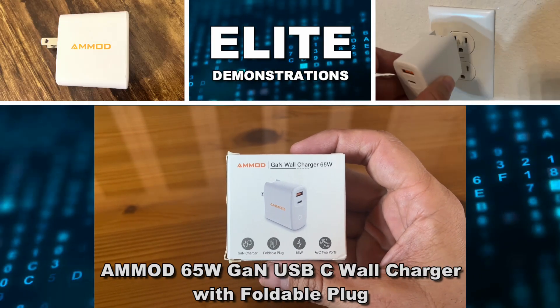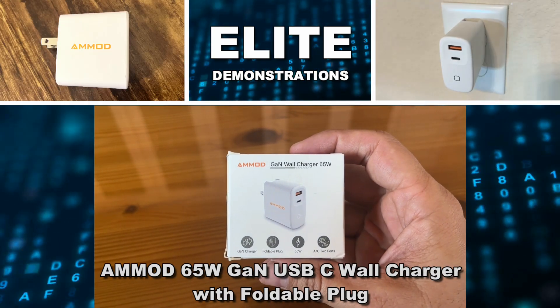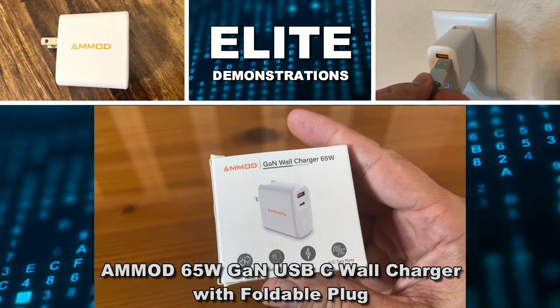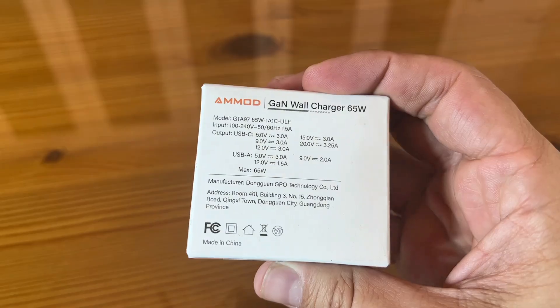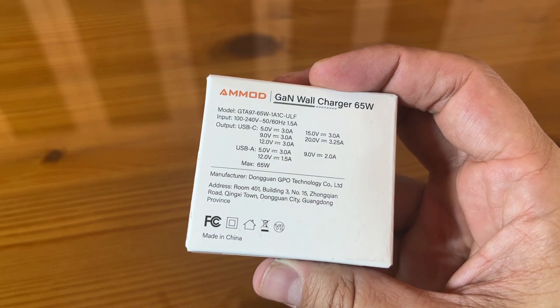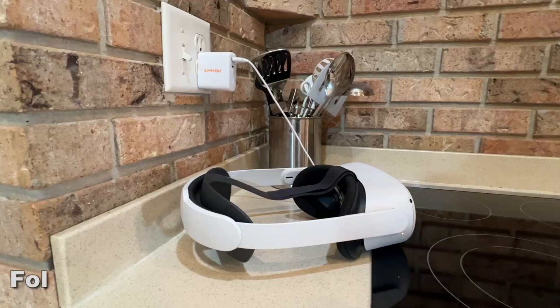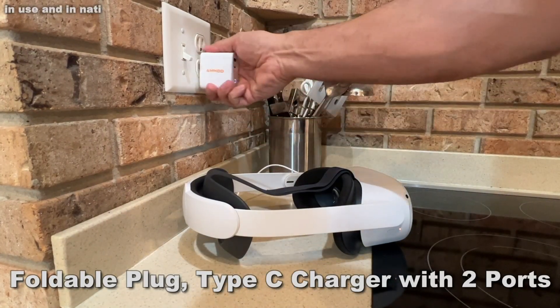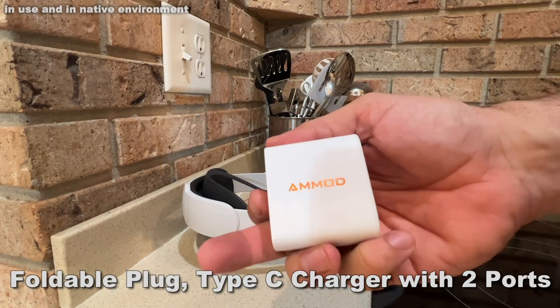We're looking at the brand new AMOD 65-watt charger. This thing is super powerful and super fantastic. It's got two ports for fast charging your iPhone, your MacBook Pro, your MacBook Air, your iPad, your Galaxy — whatever you may have, this thing is charging it.